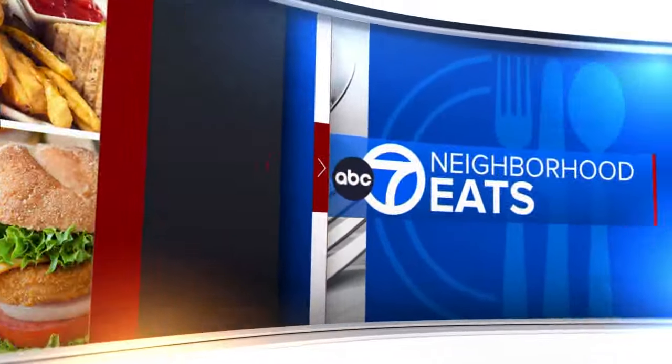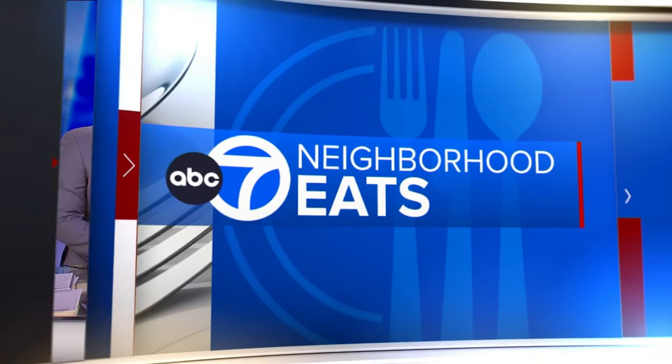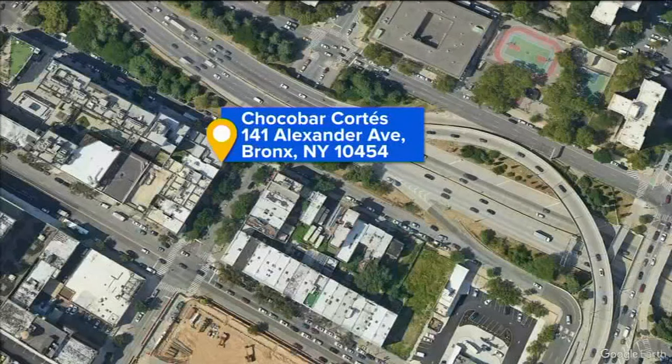Sitting here thinking what can save today? Answer: chocolate. I can have chocolate at any time, all day long, constantly. And it seems like we found the perfect restaurant for me. Yeah, it does sound that way, doesn't it? We have Choco Bar Cortez in the Bronx, where they're not only cooking up great desserts but also savory dishes with chocolate at the forefront.